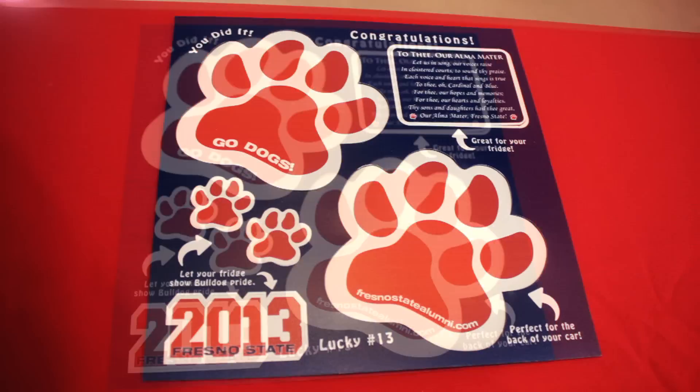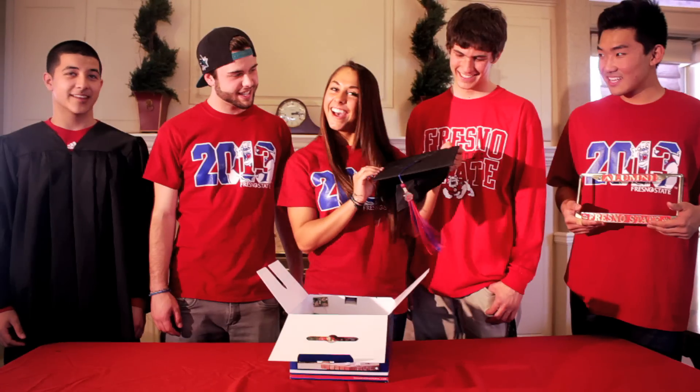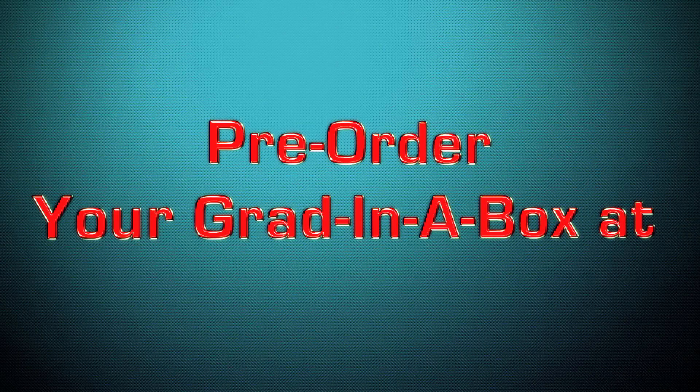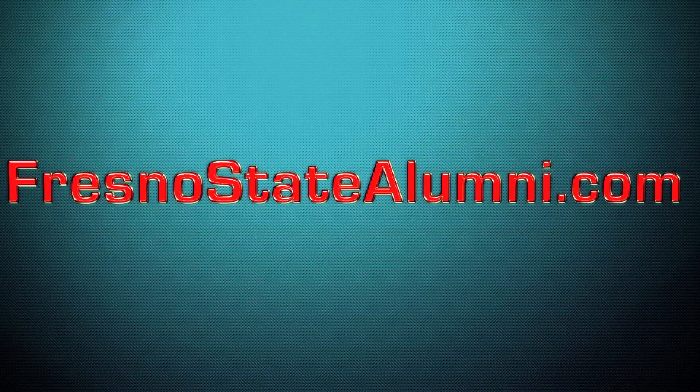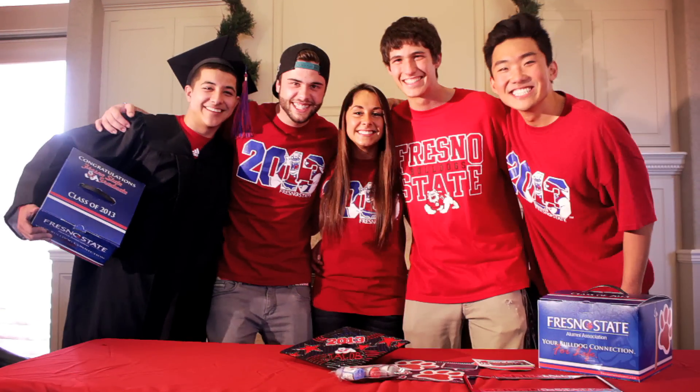Your 2013 grad box is great for storing all of your Fresno State graduation commemorative items, and it's even big enough to hold your cap. You can pre-order your grad box online at fresnostatealumni.com. Congratulations graduates. Go Bulldogs!